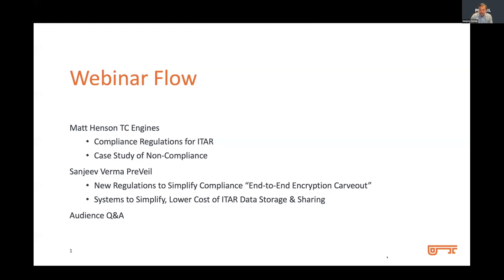Very often, organizations that handle controlled unclassified information from the Department of Defense are also subject to DFARS and soon CMMC. But the very same organizations also have data that is subject to ITAR export controls. That's because by definition, ITAR are export regulations that specifically apply to military goods and therefore defense companies. So it stands to reason that companies subject to DFARS and CMMC are often subject to ITAR as well.